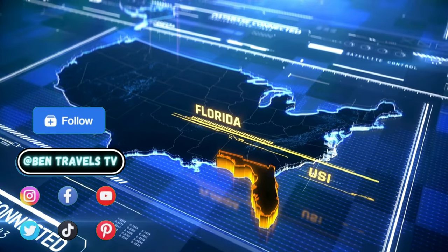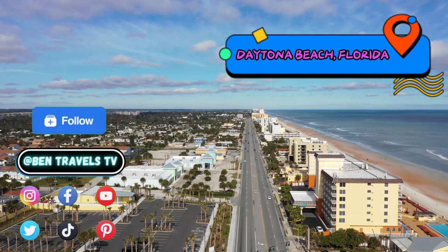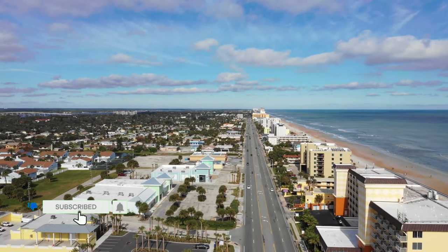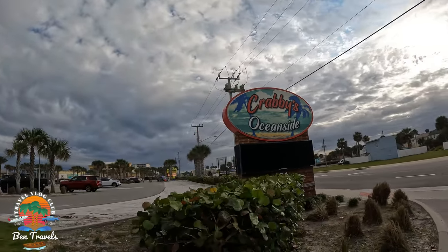Welcome back to my channel. Hit the like button, hit the subscribe button, and hit that bell so you get notified every time we drop a new video. We are located in Daytona Beach, Florida, and we're going to have some delicious seafood at Krabby's Oceanside.